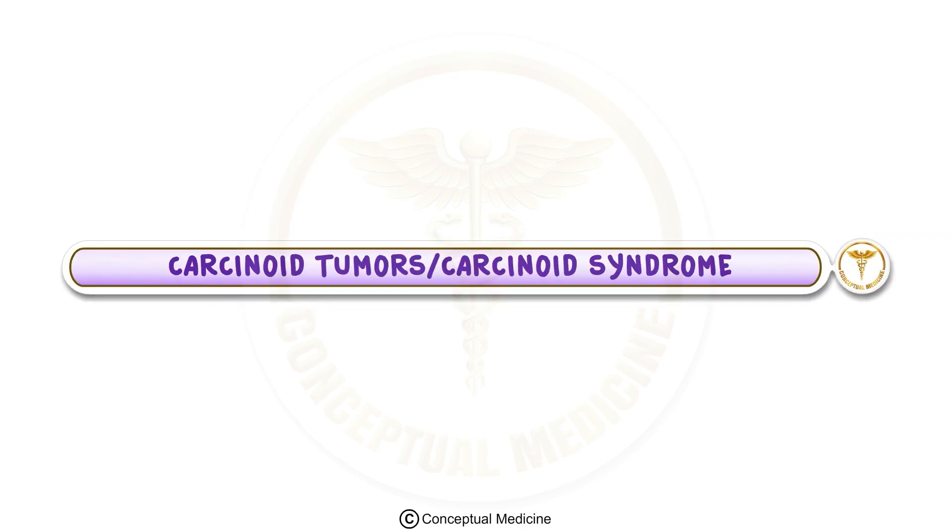Carcinoid syndrome and tumors: overview and key concepts. In this video, we will discuss carcinoid tumors and carcinoid syndrome, which are important topics in understanding neuroendocrine tumors.